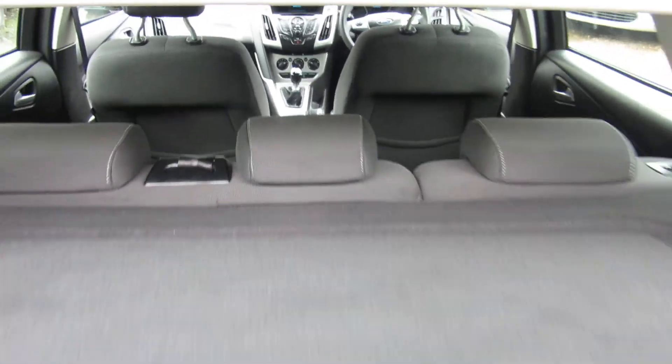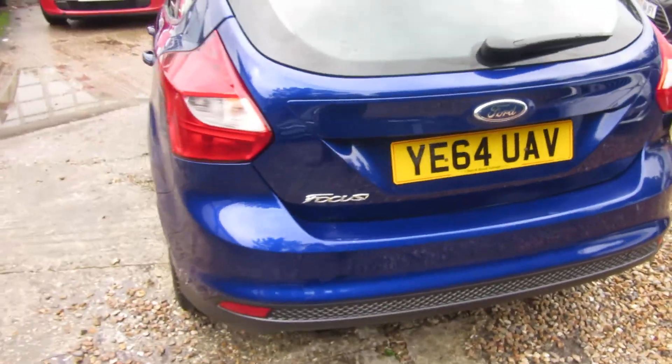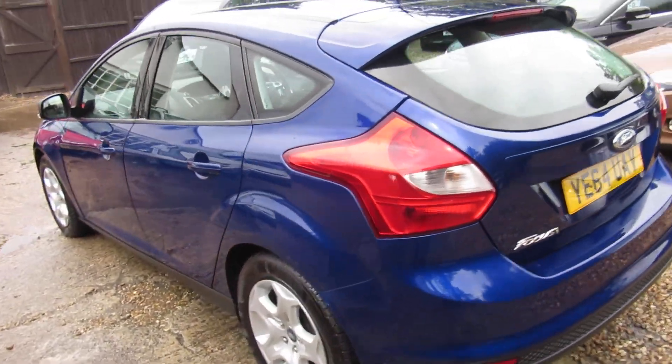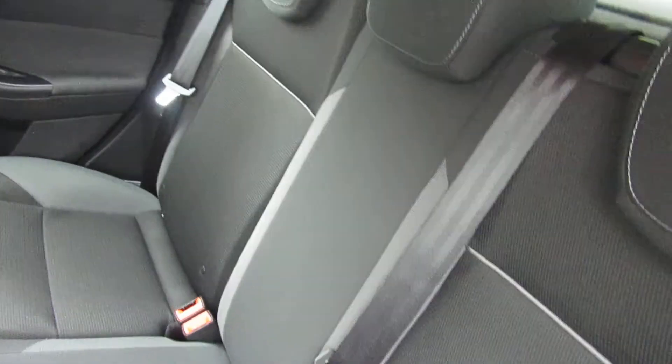Really clean, tidy car, as you can see. Nice size boot. It's in the lovely Deep Impact Blue, which is a very sought-after colour. It really is a tidy car.